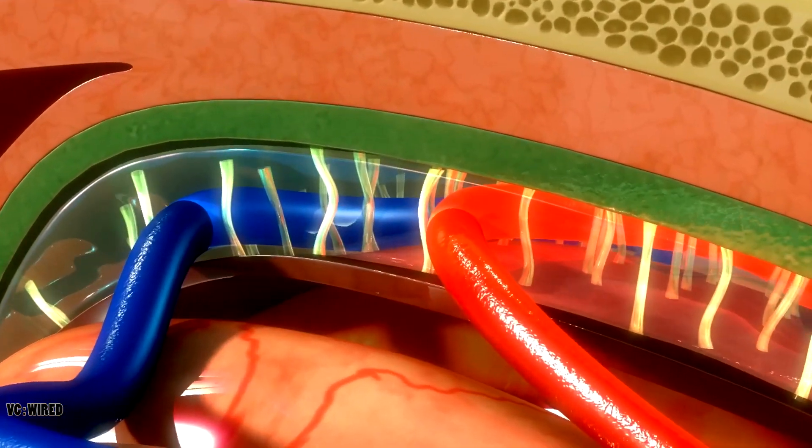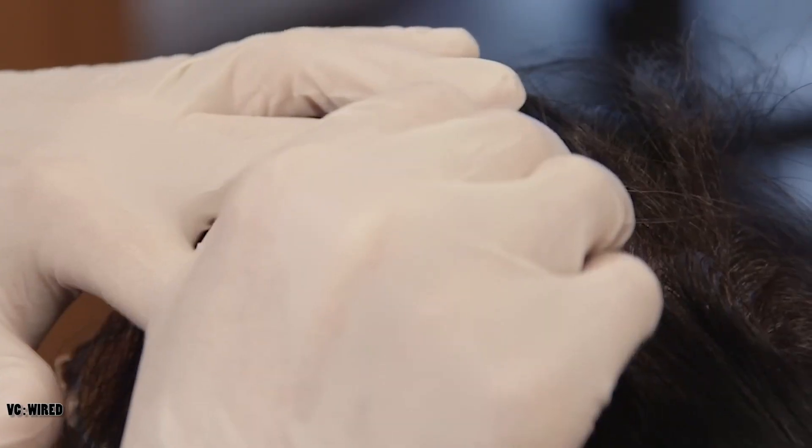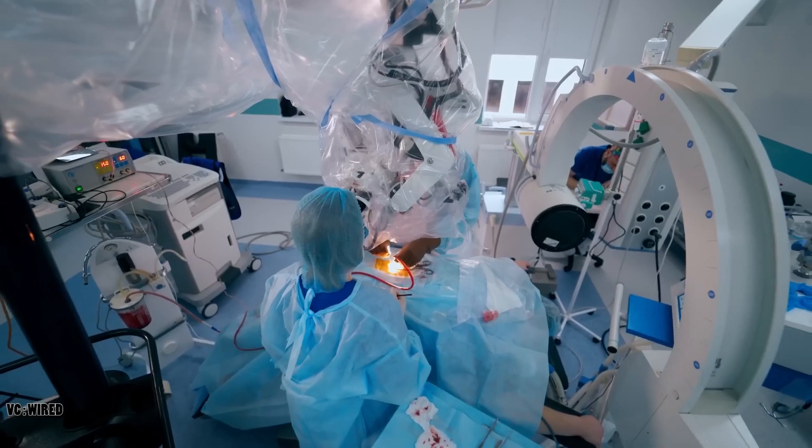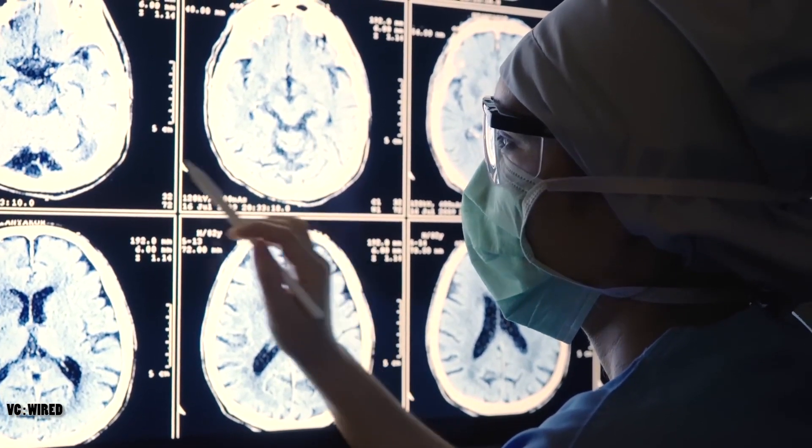Neuralink also says that its brain implant is not intended to replace or surpass the human brain, but rather to complement and augment it. The company says that its goal is to empower people to achieve their full potential, and to improve the quality of life for millions of people who suffer from neurological disorders.